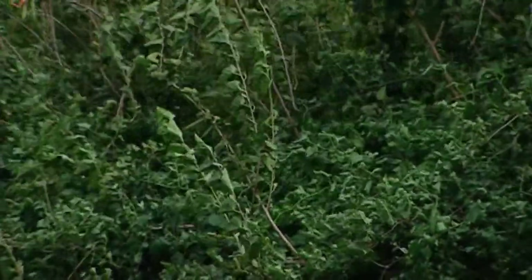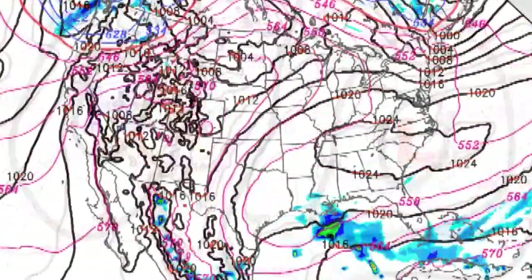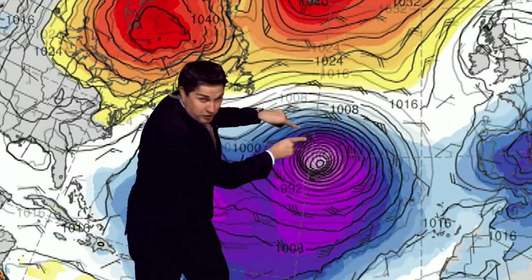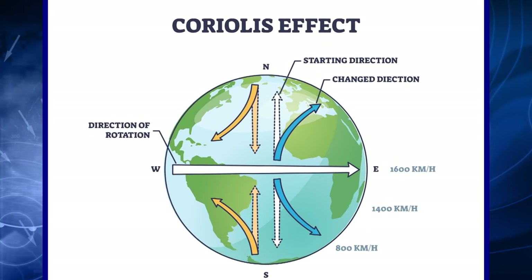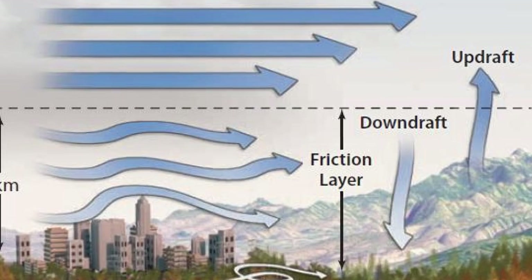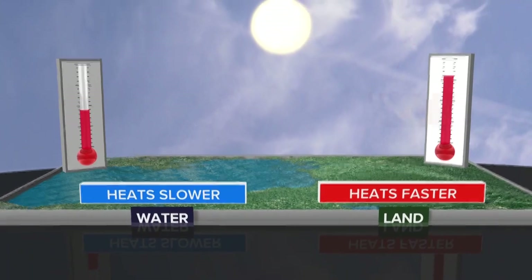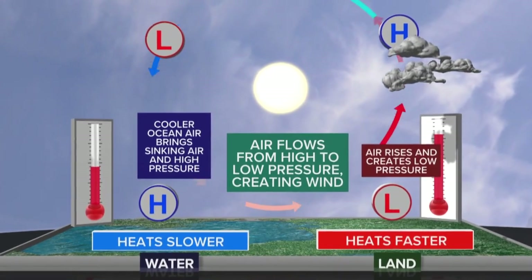Wind is nature's attempt to balance the inequalities in air pressure. On a map, areas of pressure are divided by what's called an isobar — lines of constant pressure. The closer these lines are together, the stronger the wind, which is why a hurricane has a bunch of these lines expanding from the center. Wind is also controlled by the Coriolis effect — the rotation of the Earth — and friction. The rotation of the Earth deflects the wind, and friction from trees and buildings can slow it down. Winds are stronger higher up in the mountains because there's less friction. Wind can also form from the sun's energy on a smaller scale: the sun heats the land quicker than water, that air warms and rises, and the colder air from the water moves in to replace it — causing a sea breeze.